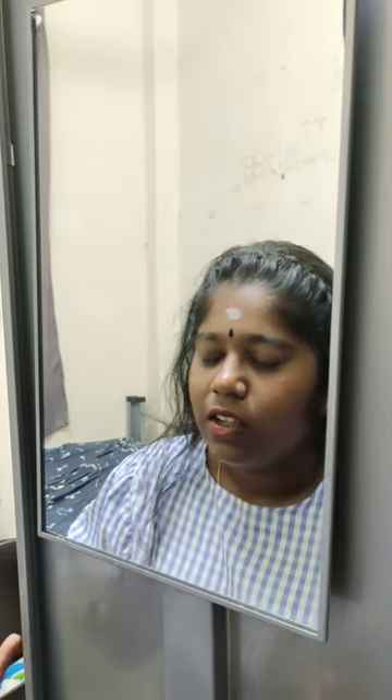Why does my face look so oily and dull? What can be the solution for my face issues right now? It looks oily and I feel super uncomfortable with this.